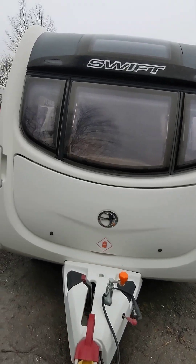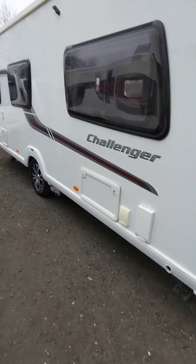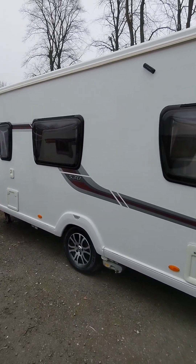Good morning, welcome to Hucknall Caravans. Just arrived in yesterday — Swift Challenger 530. Four berths, end washroom, side dinette.